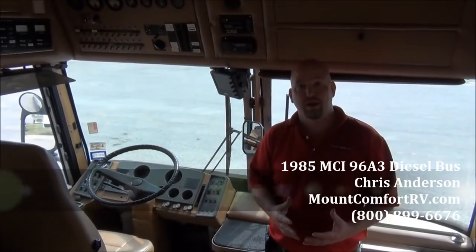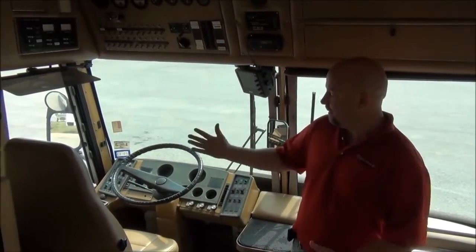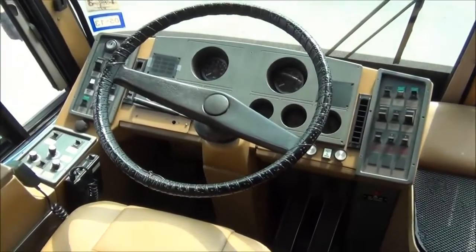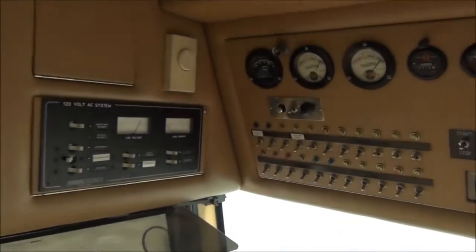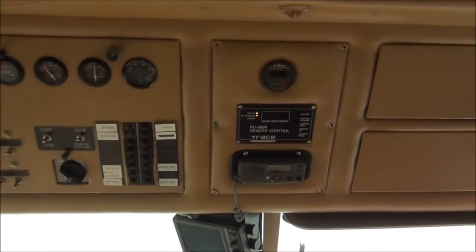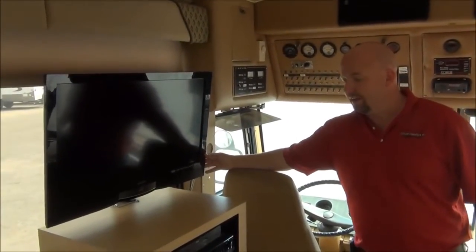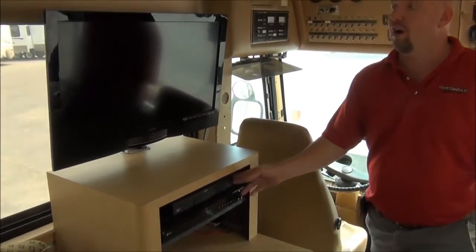Hi folks, Chris Anderson from Mt. Comfort RV. I'm here to show you the front half of the inside of our 40-foot 1985 MCI bus. You want a bus? This is a bus — take a look at all the controls you have here. This is a beautiful conversion, looks a little bit like an airplane cockpit in here. As we back up, we're going to see this coach has been very well modernized. We have high-definition television, a Blu-ray surround system, and a satellite dish all on this bus.